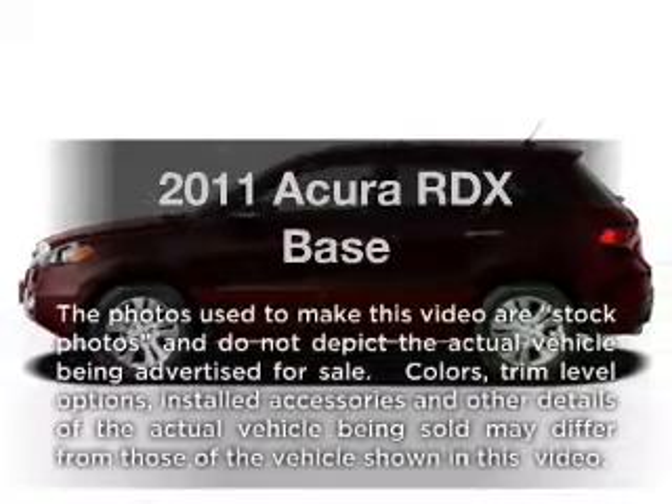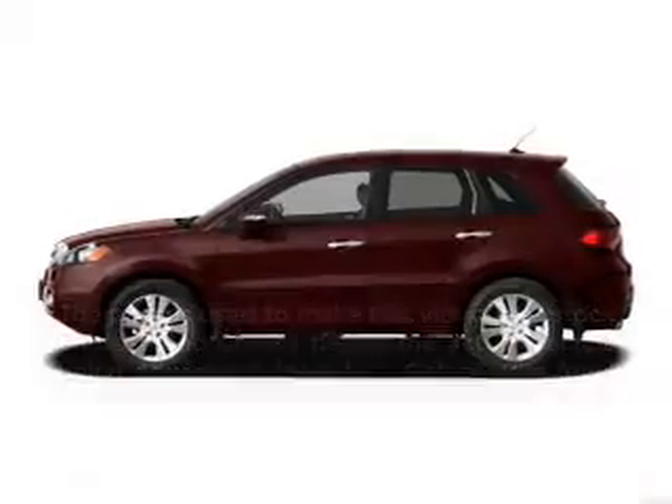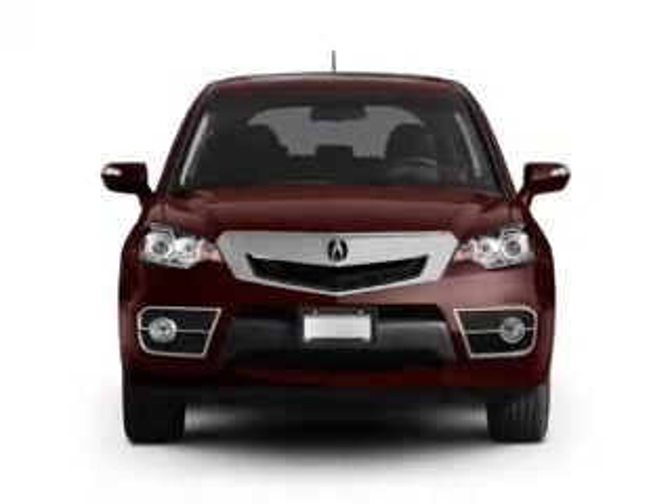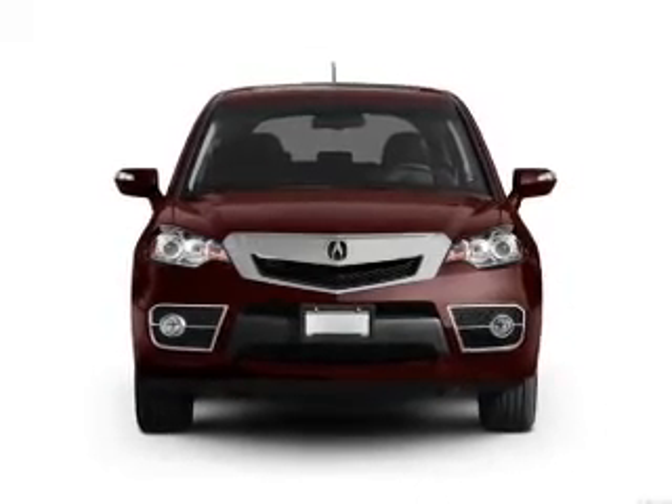Introducing the 2011 Acura RDX. This is the set of wheels you've been looking for, with an efficient four-cylinder engine connected to a smooth-shifting five-speed automatic transmission.